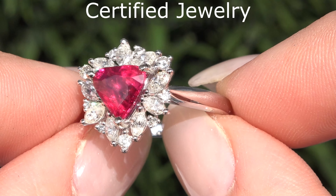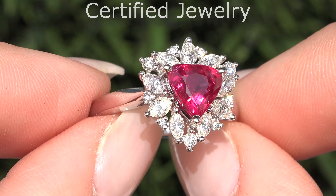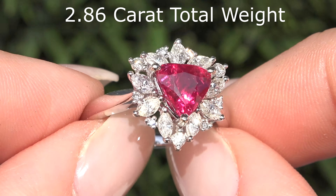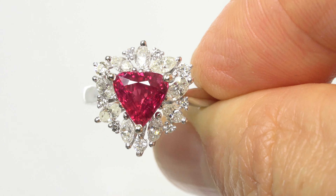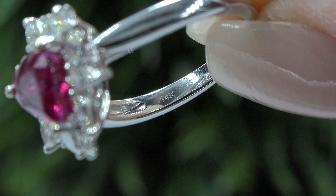Welcome to Certified Jewelry. Up for immediate auction is this one-of-a-kind, GIA-certified, near-flawless, VS Clarity, 100% natural, 2.86 carat total weight, unheated and untreated ruby and diamond cocktail ring. This is a tested and certified heavy solid 14-carat white gold ring.